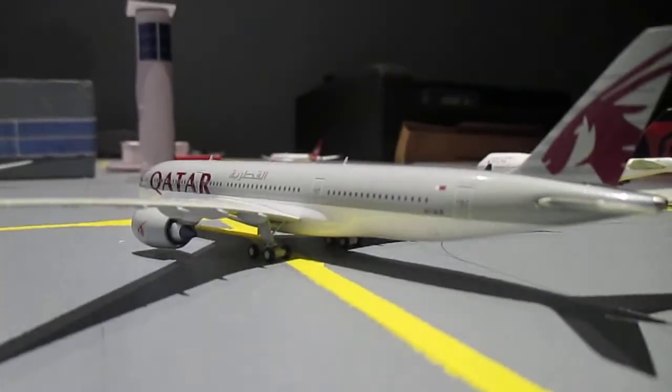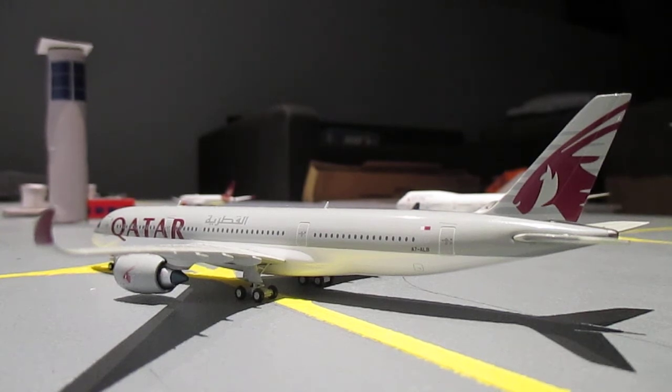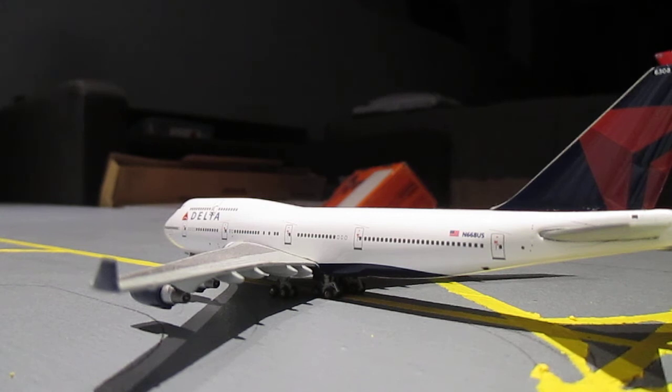Just came off the runway just before the Cargolux took off was a Qatar A350-900 which came in from Doha. We also have a Delta 747-400 waiting for a gate, just taxied in from Atlanta.